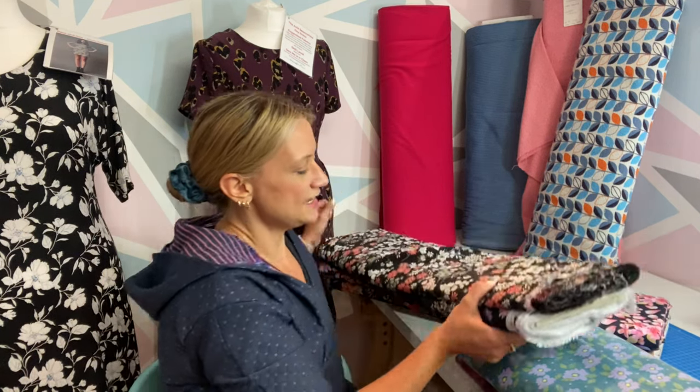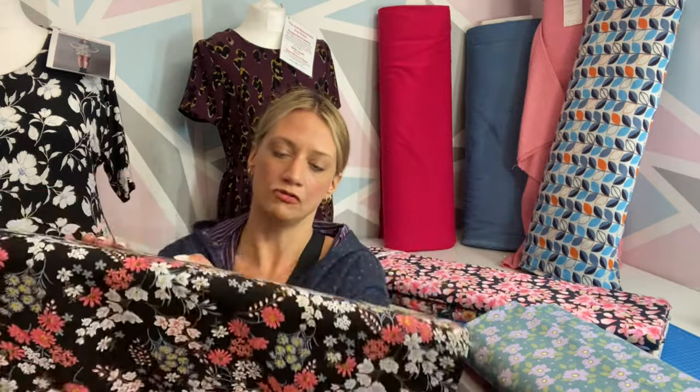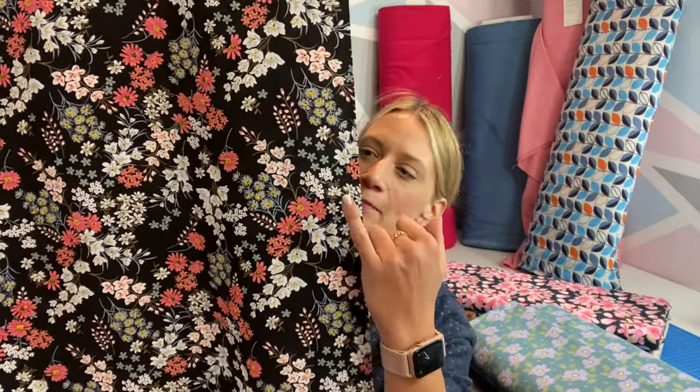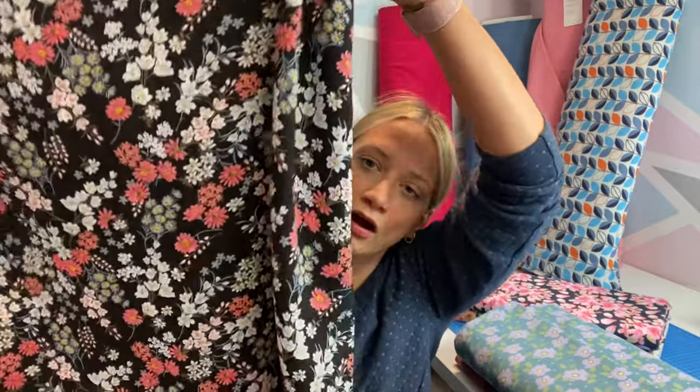Another fabric you might think is not particularly autumnal is rayon, but I think it can be as long as it's the right weight, the right quality, and the colors aren't particularly summery. We have got two beautiful ones in at the moment — a really lovely, super soft, very opaque rayon, which is just really nice to work with, perfect for blouses and dresses. The prints are just beautiful, and because they've got black backgrounds they are lovely for wearing with tights. I really love this one.